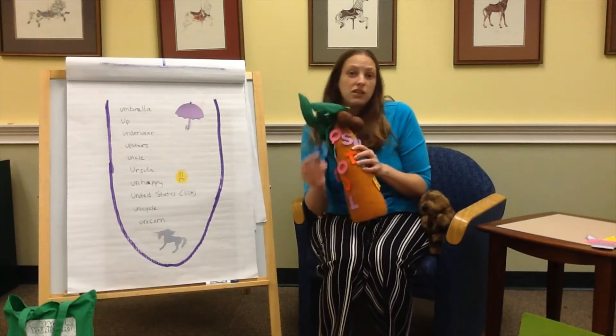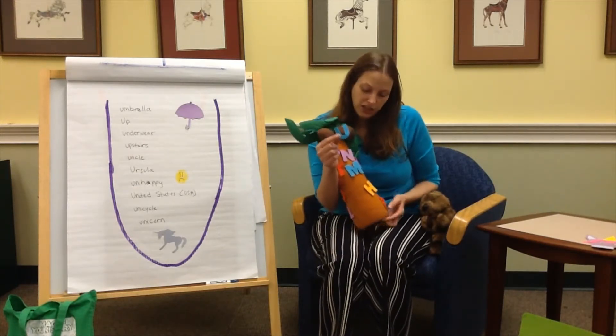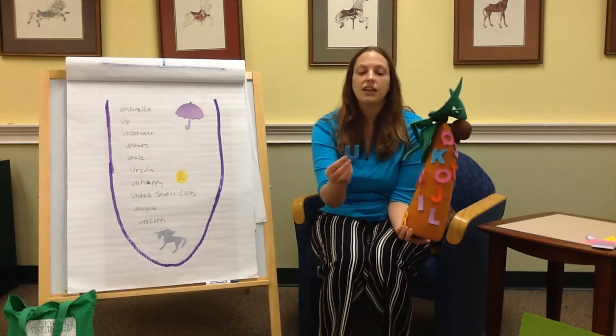Here we go around the alphabet tree, the alphabet tree, the alphabet tree. Here we go around the alphabet tree, singing sounds of the letters.